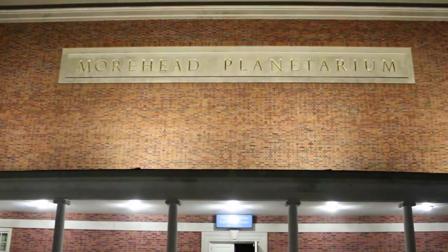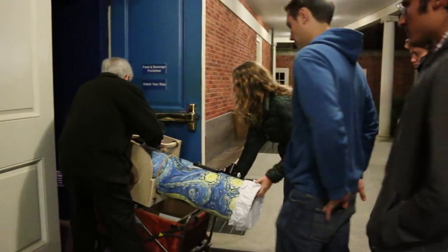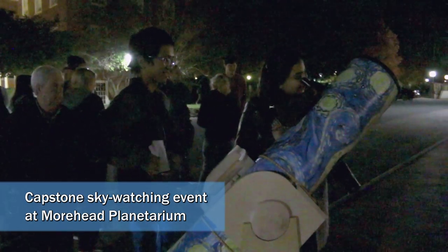Through Capstone, we're hoping to build a bigger base for our program by promoting the telescope event, and then the public can use our new telescope after the planetarium show.